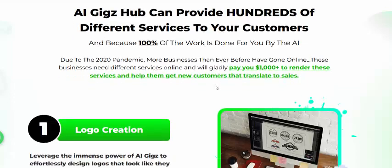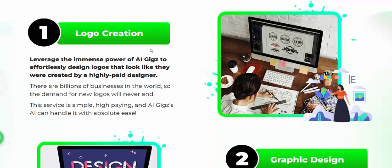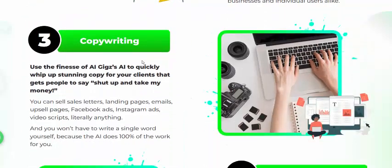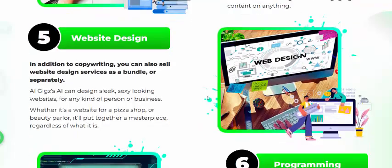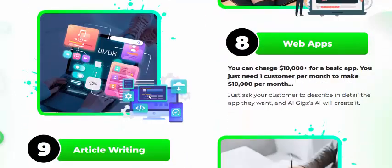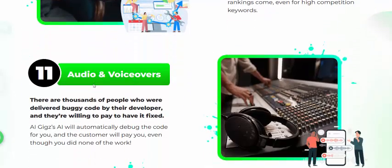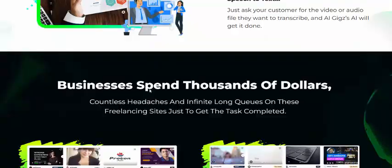Why use AI Geek Hub? Services include: logo design, location, graphics design, copywriting, writing, ebook creation, website design, programming, debugging, web apps, article writing, search engine optimization, audio and video conversion, and thousands more services.